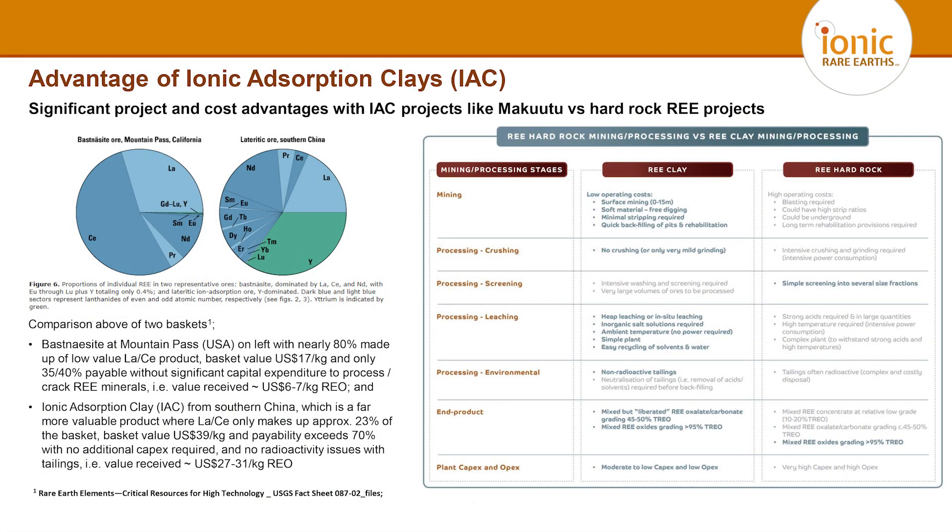Processing a hard rock mineral concentrate is substantially more capital intensive and has higher operating costs due to those aggressive conditions. There is also an ongoing liability for radionuclide management. Facilities around the world that have processed large amounts of rare earth mineral concentrates — certainly Bayan Obo in Inner Mongolia, and Lynas with the issues they've had to deal with in Malaysia — are functions of processing those hard rock mineral concentrates. An ionic adsorption clay typically has a much higher basket price, driven by its higher proportion of heavy rare earths.